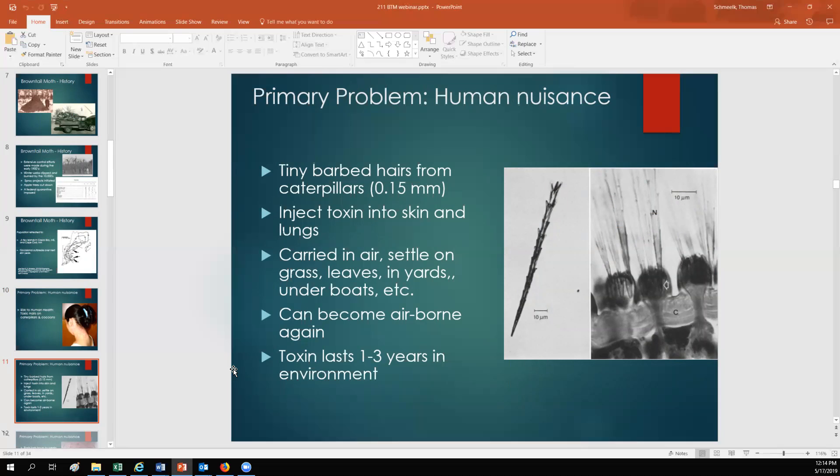The hairs can be carried in the air and settle on grass, leaves in yards, and under boats. So contact with brown-tailed moth often happens when people are doing yard work — breaking leaves, mowing the lawn. The hairs can become airborne again if there's a large pile of leaves under a boat trailer or deck that gets disturbed. The toxin is very stable in the environment and can last between one to three years. Oftentimes when people are raking leaves, they make these hairs airborne and breathe them in, which can cause respiratory issues in addition to a rash on the outside of the body.